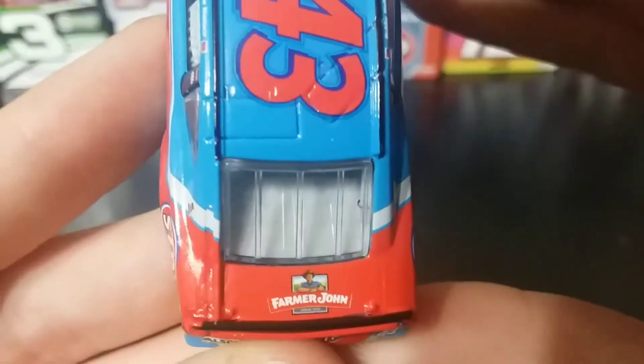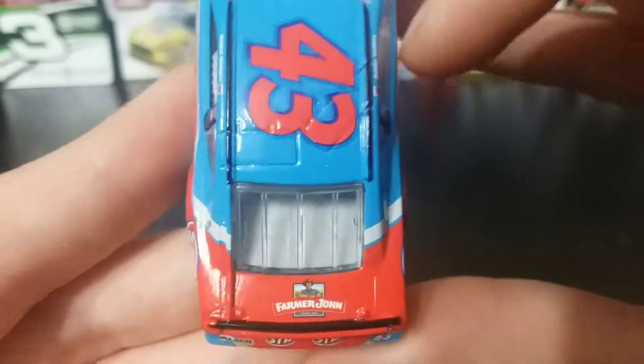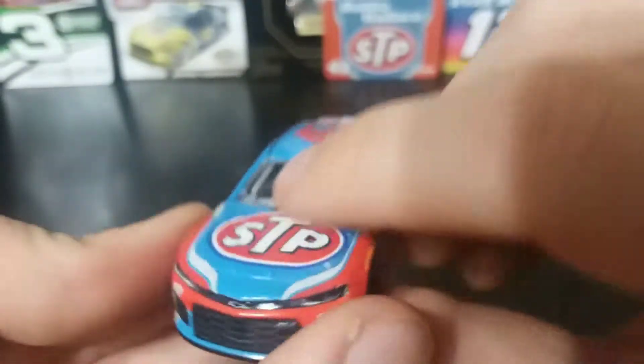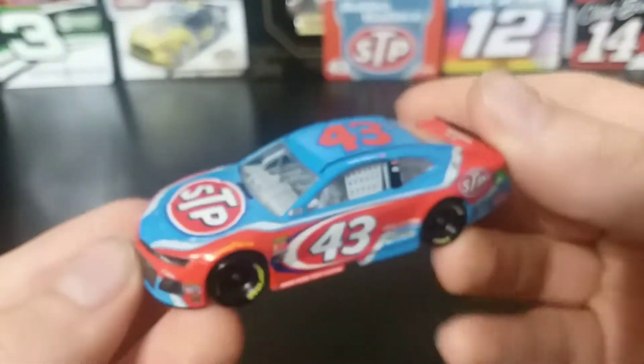On the deck lid you have Farmer John — I wish they'd make that car too. And down the right side you have the same thing as the left. This is a really cool car.